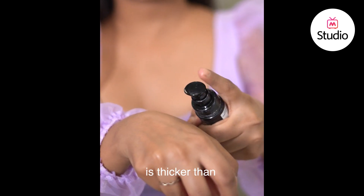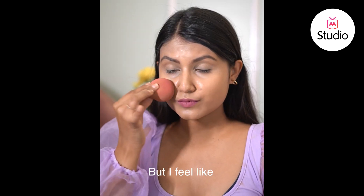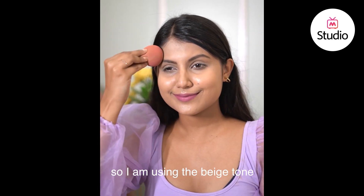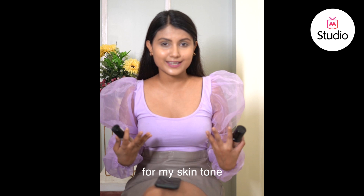The consistency of the Milani foundation is thicker than the LA Girl, and it claims to have a concealer plus foundation texture, so you do not need to use two things in one go. I feel like this one gives you a more studio type finish and more of a party look. I'm using the beige tone in LA Girl and warm beige in Milani, and both seem to be perfect for my skin tone.